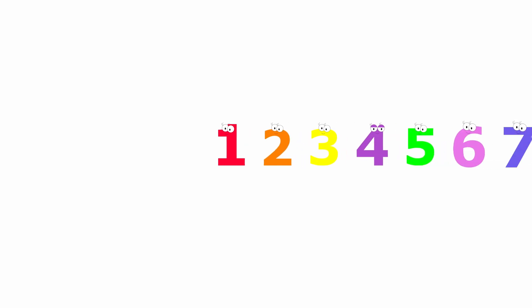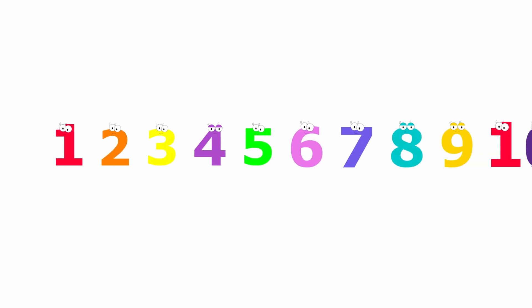Hi, friends. Today, we are going to count all the way to ten. Are you ready? Let's go.